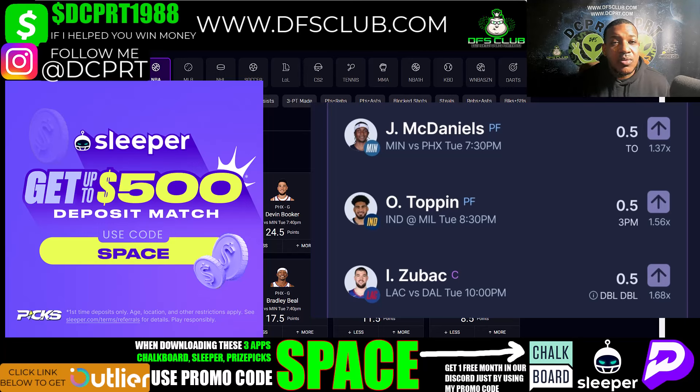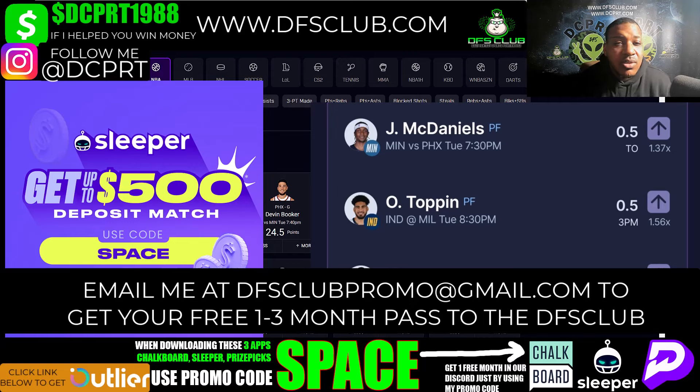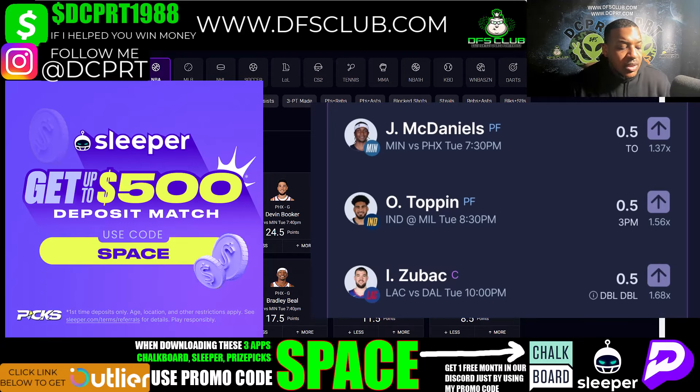We're going to start off with Sleeper. Enter my promo code SPACE to get up to a $500 deposit match, and you can win up to 100x on Sleeper. Sleeper also has a feature just like Chalkboard — it's not as good as Chalkboard, but they do allow you to move the lines up or down. Enter my promo code and email me at dfsclupromo@gmail.com, and I'll give you one free month in our Discord. My three picks on Sleeper: Jaden McDaniels over on turnovers 0.5, Obi Toppin over on three-pointers made at 0.5, and Ivaka Zuboff over on 0.5 double-doubles.